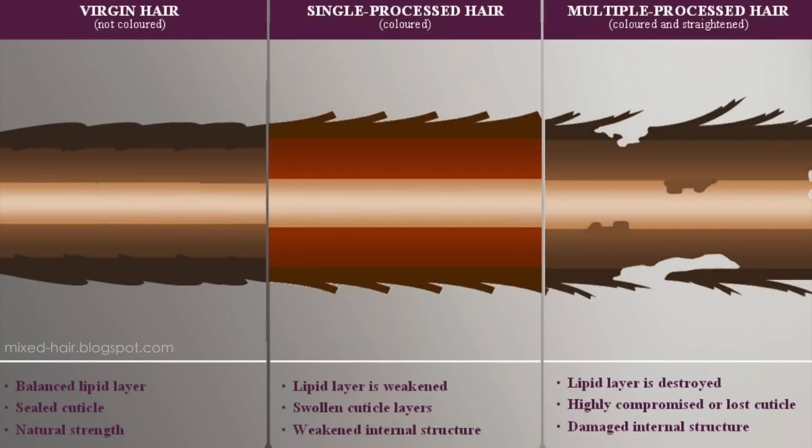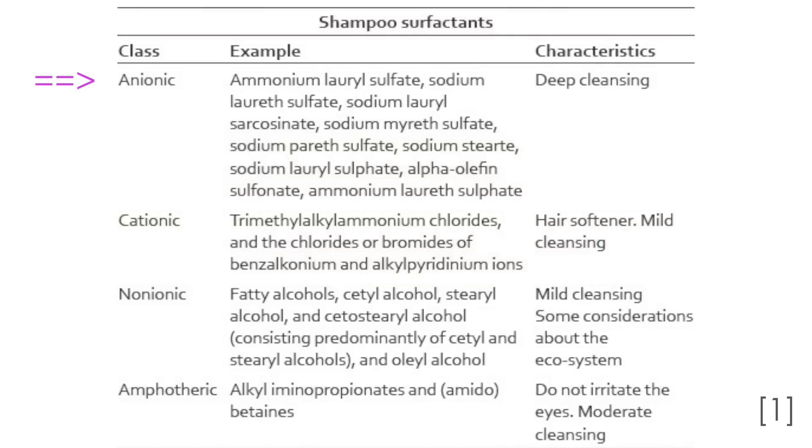Chemical damage comes from dyeing, bleaching, permanent curling, and straightening treatments — including Brazilian blowouts. You'll also get oxidative damage from harsh surfactants and shampoos made with anionic ingredients, from water with a pH above 5.5, and from UV light, so your hair can get sunburned as well. Avoid these chemical damage sources as much as you can and wear a hat when you go outside.